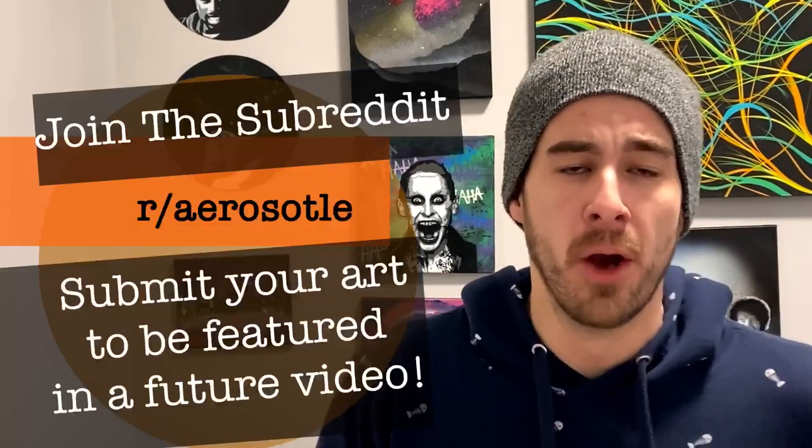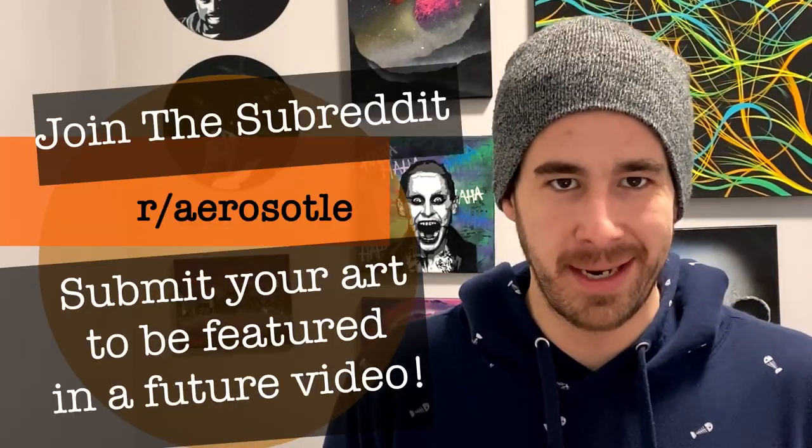What's up YouTube artists and aspiring artists, it's Mike here with Aristotle Custom Spray Paint Art. We're back at it again checking out your artwork over on the Aristotle subreddit. If you guys want to be featured in a video like this, head on over, share your artwork, and you're sure to pop up in one of these future videos.